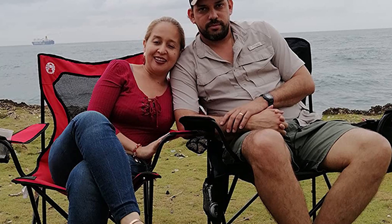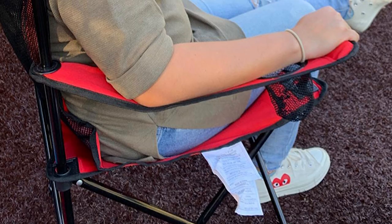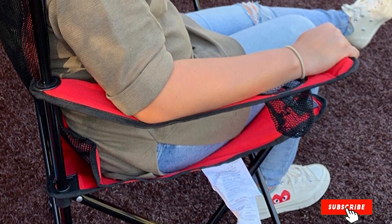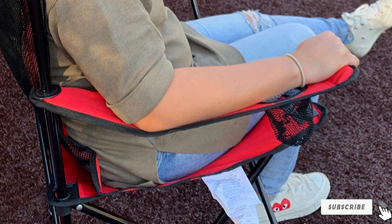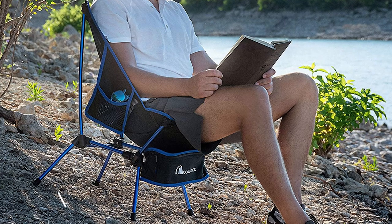Installing the Coleman Broadband Chair at camp or anywhere else is a walk in the park — just open it up and sit it wherever you want. The chair is equipped with a sturdy steel skeleton that supports it nicely. It features a mesh backrest, convenient armrest, cup holder, and a favorable height.